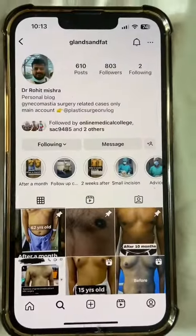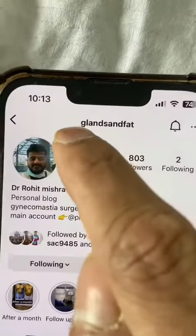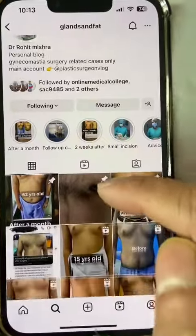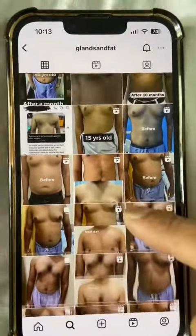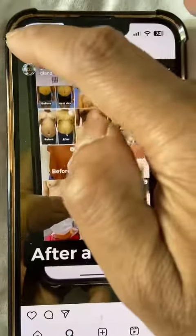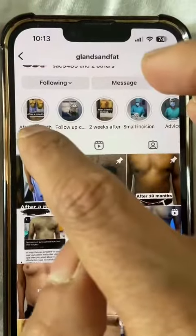For patient follow-up results, visit the Instagram account — search 'glands and fat' and the account will come up. Follow-up results include both fresh and long-term results. There are pinned posts showing one month after results, one month after chest, then six months, and one year follow-ups.